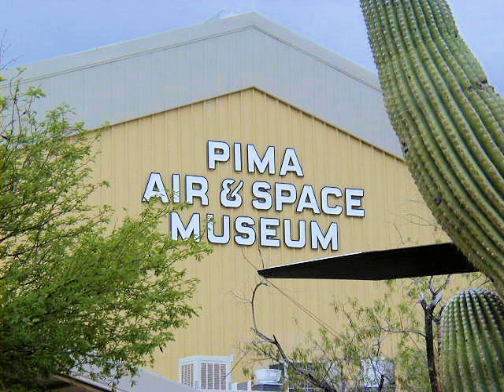Both museums are overseen by the Arizona Aerospace Foundation and are governed by the Board of Trustees. They are a non-profit 501(c)(3) organization that rely on visitors paying admissions, for trams and AMARG tours, as well as what they spend in the museum stores. They also rely on memberships and contracted events to pay to restore and acquire exhibits.